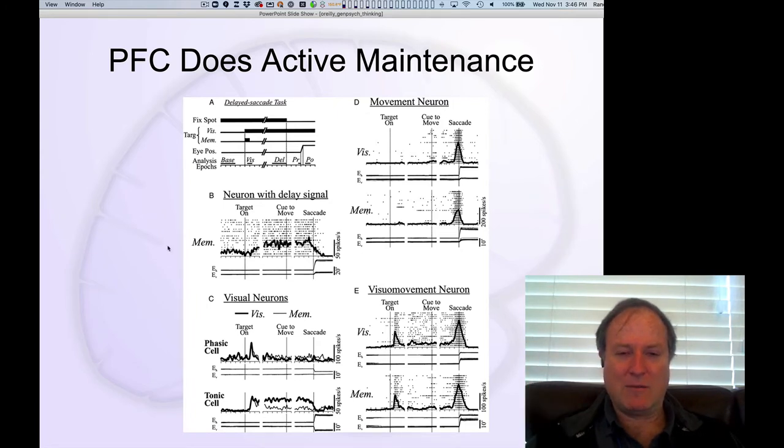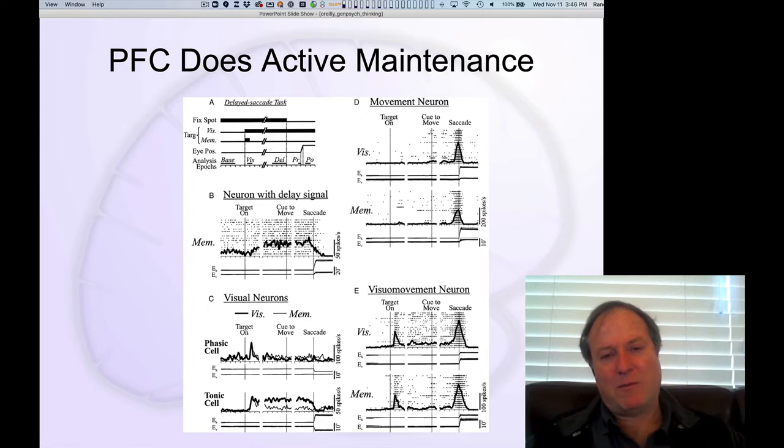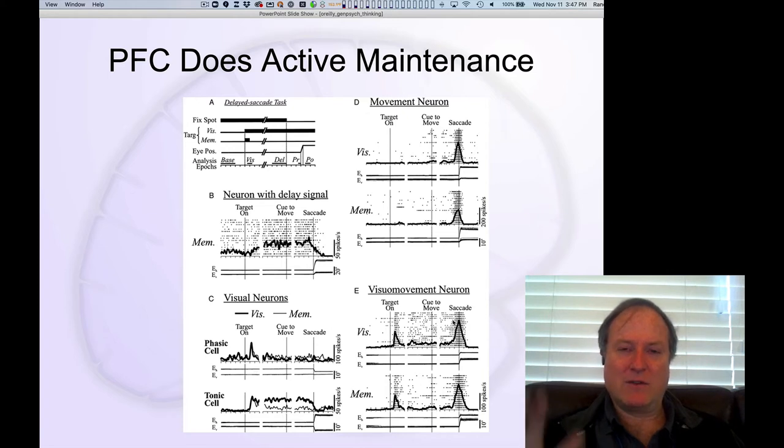These are delay-period firing neurons, and they're just holding onto this information temporarily, long enough to bridge the gap between when you get the signal of where you're supposed to look to when you actually have to move your eyes. You also see in prefrontal cortex neurons that are active when you move your eyes, other neurons active when you get visual targets, and some that combine different steps — so you really get all elements of the task in the prefrontal cortex.